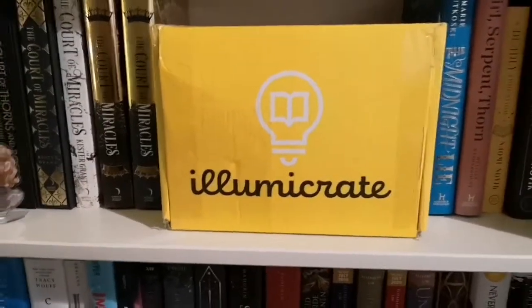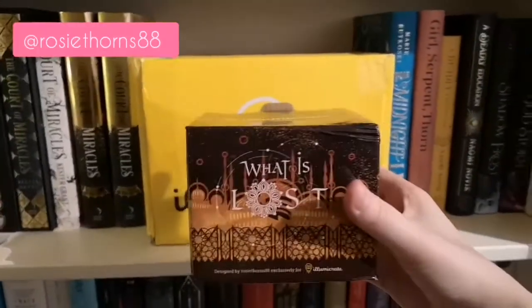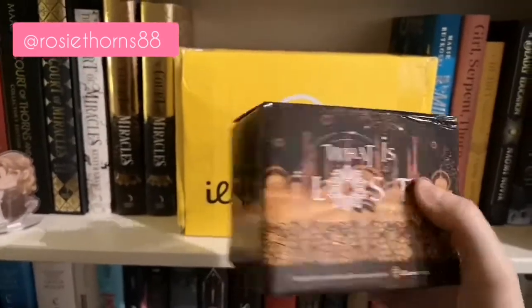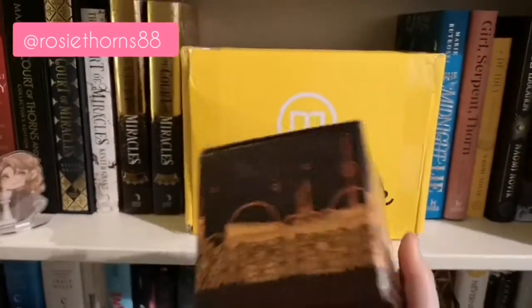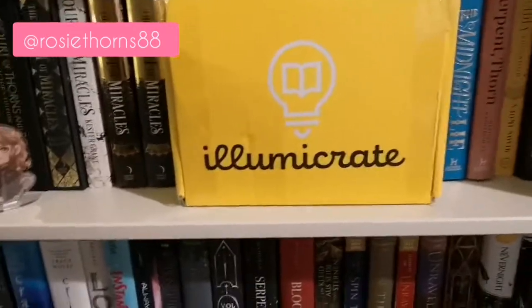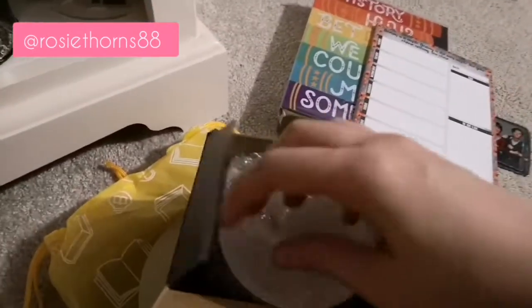And then we have the mug. The box got a little bit squished in the process, but Rosy Thorns, you do amazing designs - boxes and mugs! I think we know what this is: City of Brass. So we are just going to have a little look and see what the mug looks like.